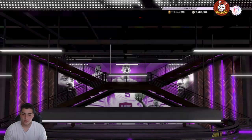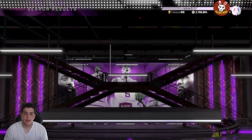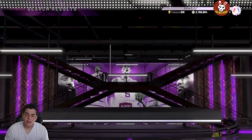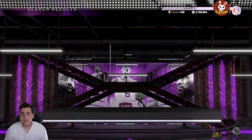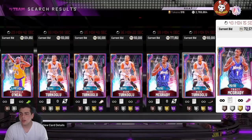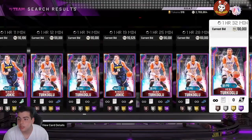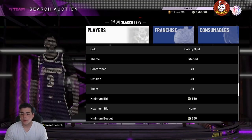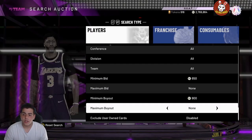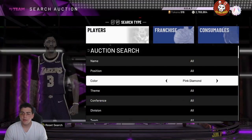If you end up sniping a card from the Galaxy Opal Glitched filter, you're going to make thousands of MT. I'm still a fan of Red and Wiggins because I literally just sniped 30-40K in two minutes — that's probably the fastest. But if you want the most profit in one shot, Galaxy Opal Glitched is your one. We've got TMac, Hedo, Shaq, Dirk, and even Jokic in there — four or five players that go for a lot of MT. Let me know in the chat if you snipe one.